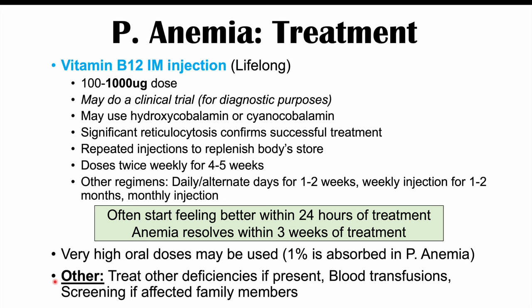Other treatments include addressing any co-existing deficiencies such as folate deficiency. In very severe and rare cases, a blood transfusion may be required. Screening is also important for patients with affected family members, given the genetic predisposition to this condition.